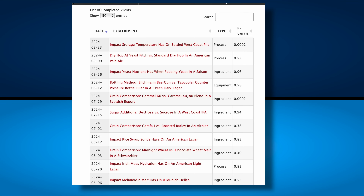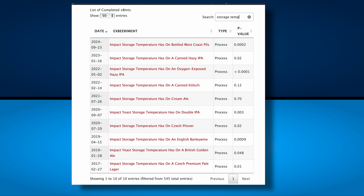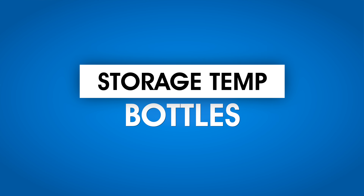Here at Brewlosophy, we've done more experiments on beer storage temperature than pretty much anything else. Let's get into three of them, starting with beer stored in a bottle.